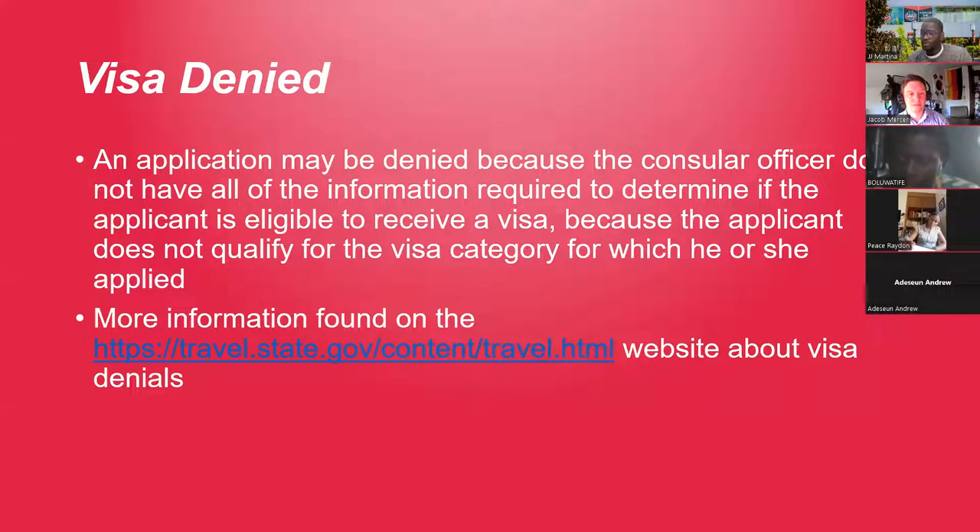We've put websites on the slide that give you more information about what to do when your visa is denied and how to reschedule. Usually you just need to schedule another available date. This is why, as soon as you get your I-20, schedule your visa right away — if it gets denied you still have time to reapply before the semester starts. Don't get too sad about a denial; just keep trying, reschedule, and be optimistic — many students get it on the second attempt.